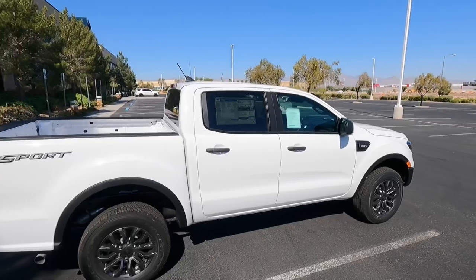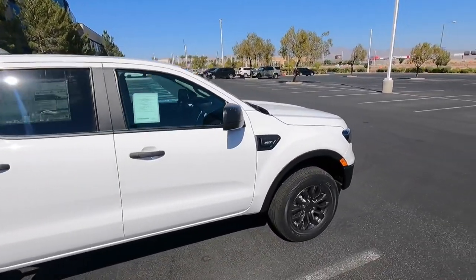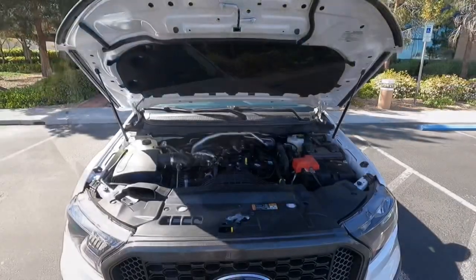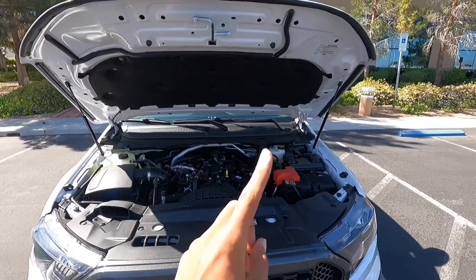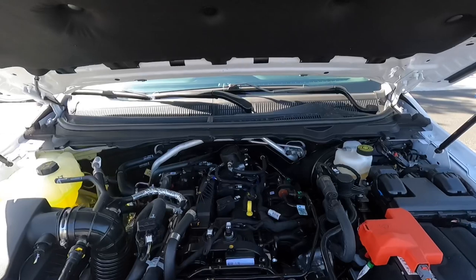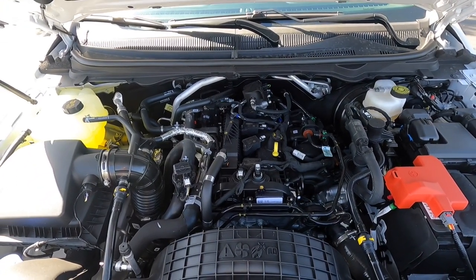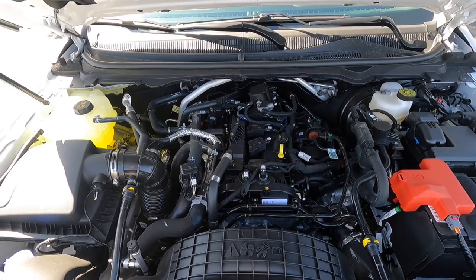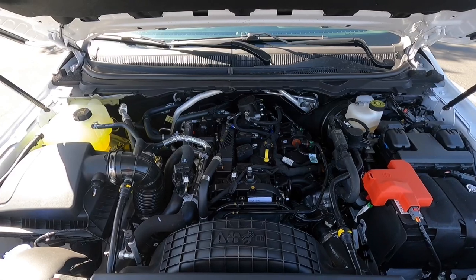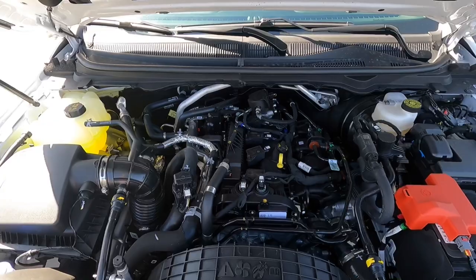I forgot I'm filming on a GoPro now, so I don't have to get so far away. I'll pop up a picture of the window sticker so you can see that. Let's go ahead and check under the hood. You do get hydraulic hood struts — really nice — and also a hood liner up there. No engine cover. This is the 2.3-liter turbocharged four-cylinder with 270 horsepower and 310 pound-feet of torque. It has a 3.73 axle ratio and gets 21 city, 26 highway, 23 combined. It is a two-wheel drive model.